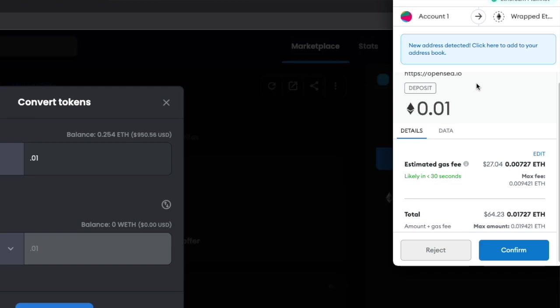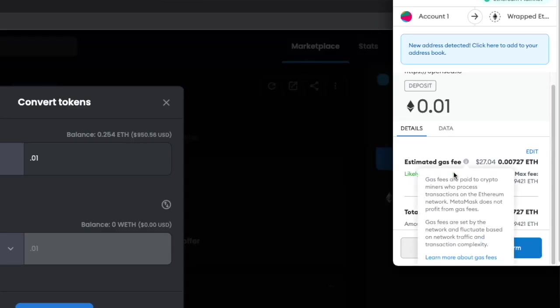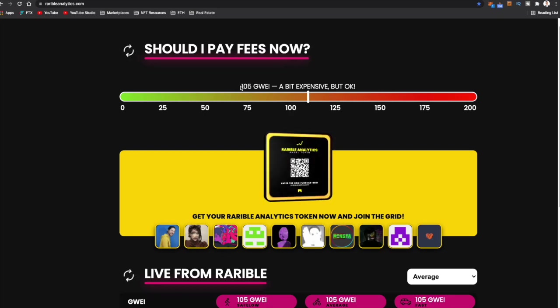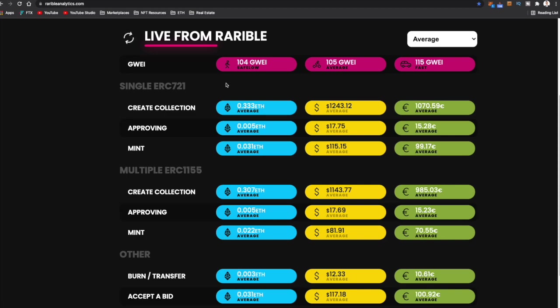Gas fees can add quite a premium on an NFT you're looking to buy. With the wrapping example I just used, it's going to cost me $27 just to do that — about a third of the cost of the Ethereum I'm actually wrapping. Whenever you're making a transaction, always reference the estimated gas fee, because if you're in a hurry and click confirm, you may be spending a lot more on gas fees than you originally intended. One way I like to monitor gas fees is by using RaribleAnalytics.com. They give you a bar to judge whether it's expensive to put through a transaction on Ethereum. Right now we're at 105 gwei — a bit expensive but okay. I like it when you're around 50 to 75 gwei. When you scroll down, it'll give you the average cost for certain transactions like creating a collection, approving, minting, etc.